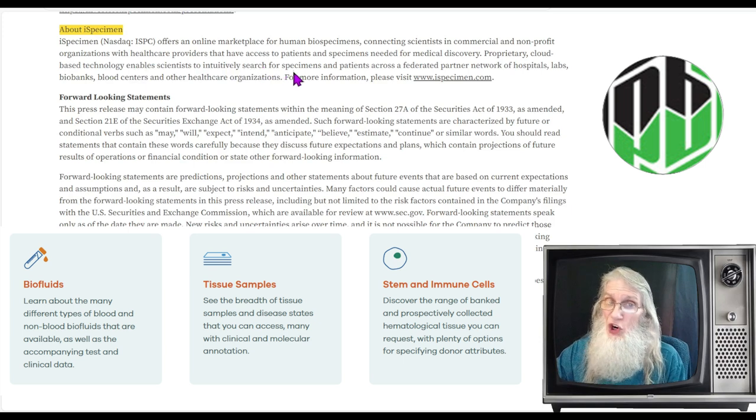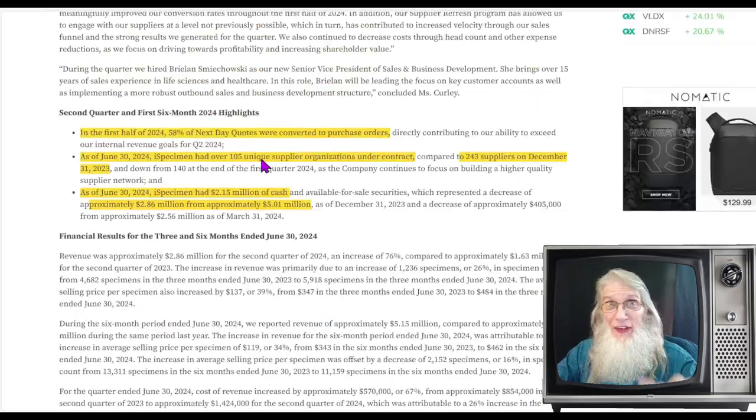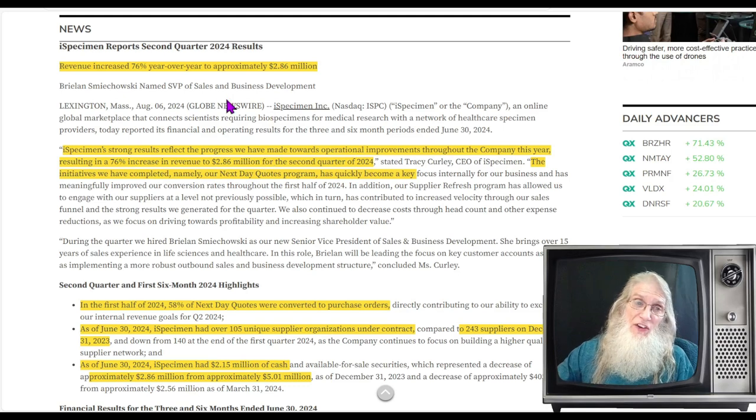The company's proprietary cloud-based technology enables scientists to intuitively search for specimens and patients across a federated partner network of hospitals, labs, biobanks, blood centers, and other healthcare organizations. Without this kind of business, we couldn't get new drugs to market. Diving into their most recent news from August 6th — their Q2 2024 results — revenue increased 76% year-over-year to approximately 2.8 million dollars.